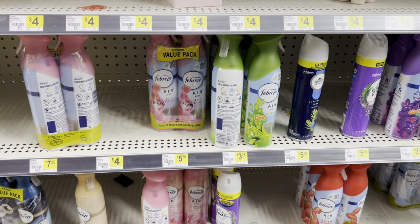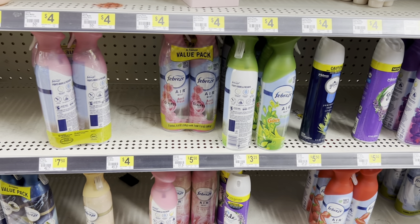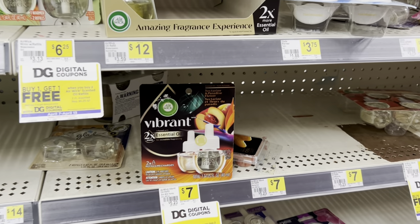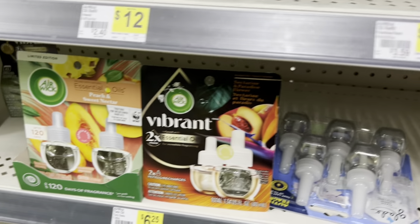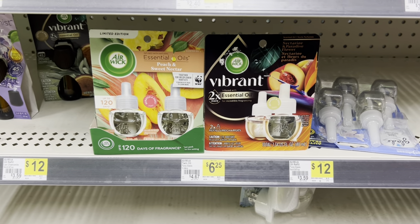Next I'm going to pick up one of the Febreze air sprays at three twenty-five, and we have that two dollar and thirty cent digital coupon. Next I'm going to pick up some Air Wick — this last Air Wick Vibrant oil refill right here for seven dollars, and then the twin oil refill at six twenty-five, so that's a total of thirteen twenty-five for the Air Wick products.